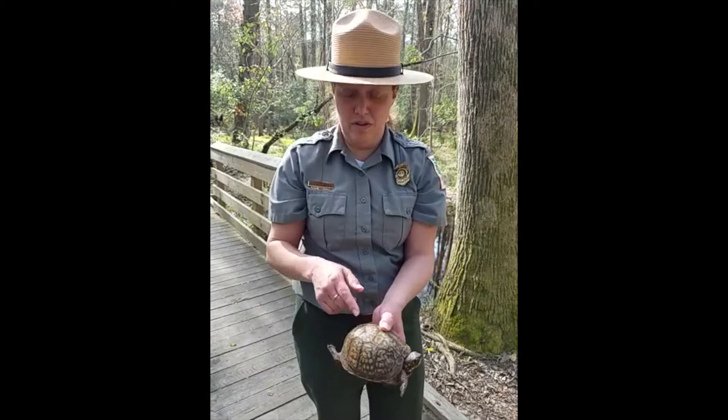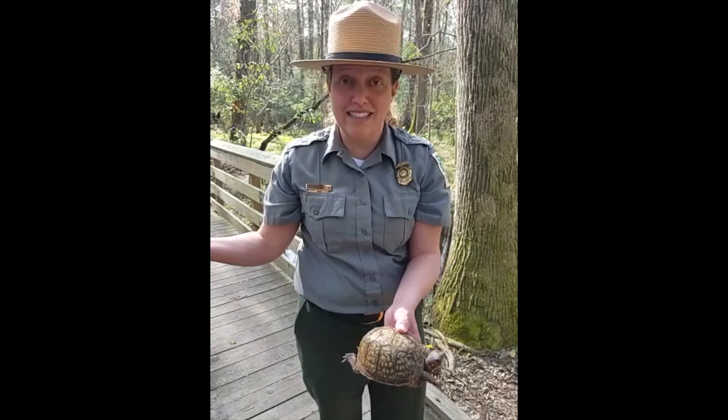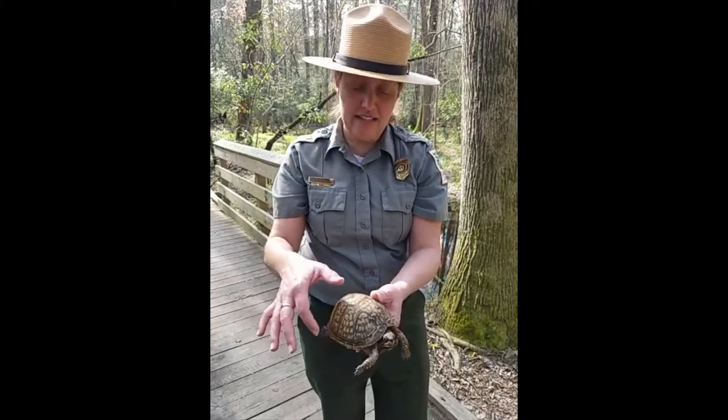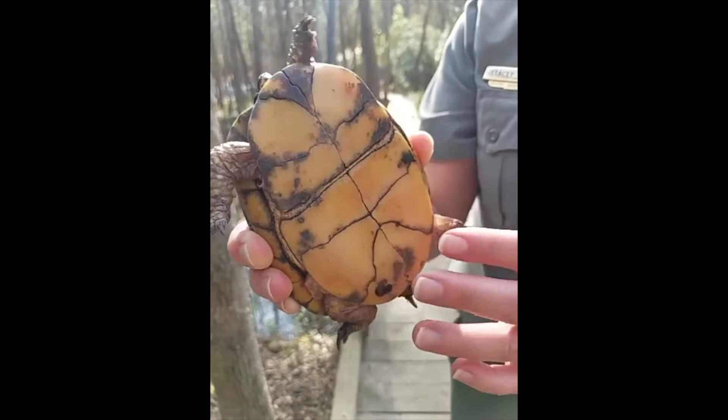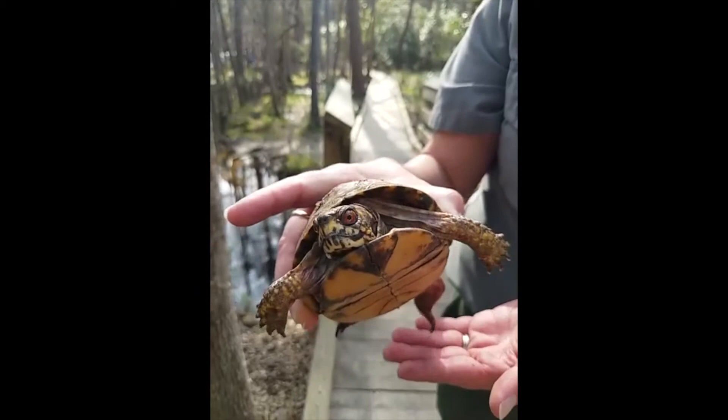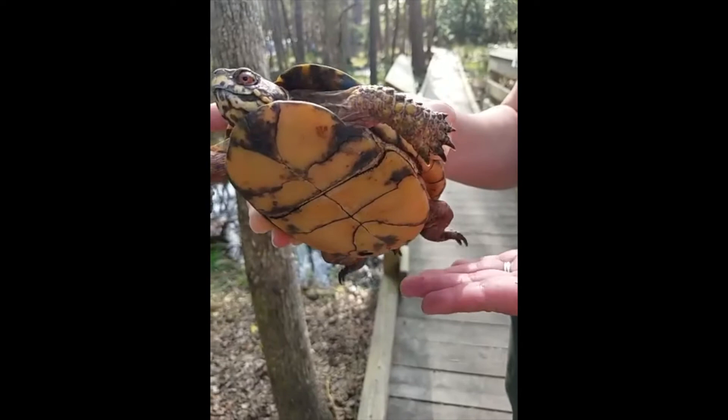They do have a few adaptations for survival, and the biggest one is obviously their shell. They have a great camouflage pattern that hides them in the woods — if I were to set her down out here, we would probably lose her in about two seconds because she blends in so well with her environment. Her shell is also different from a lot of other turtles — it has a hinge right here, and it will actually close up so she can completely hide herself inside, which is where she gets the name box turtle.